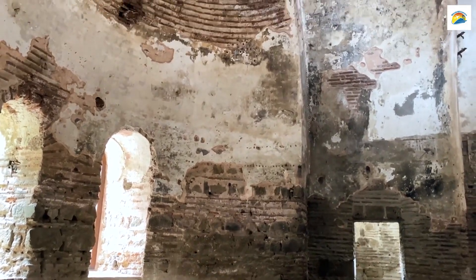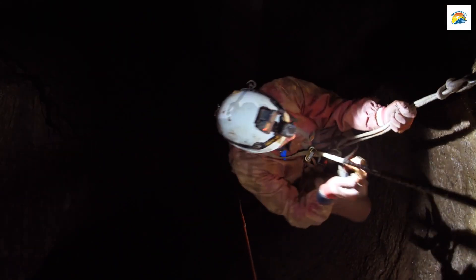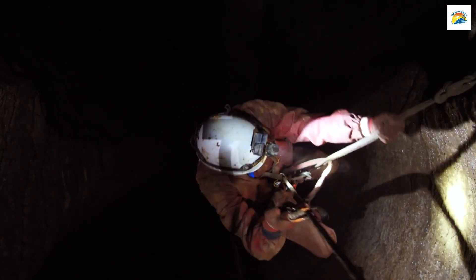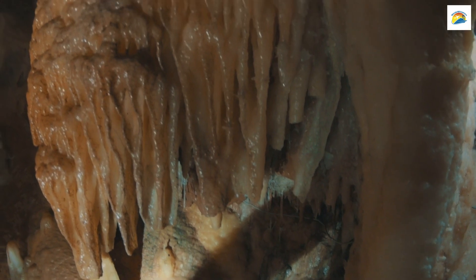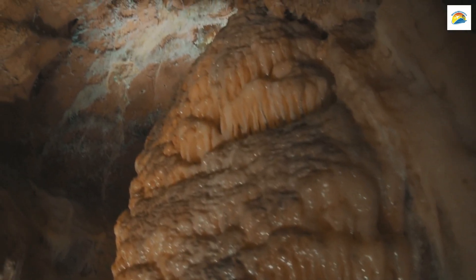Tasmania's Underground Caves: Tasmania, including the Hobart region, is home to an intricate network of underground caves and karst formations. These caves are a mesmerizing realm of stalactites, stalagmites, and unique subterranean landscapes.